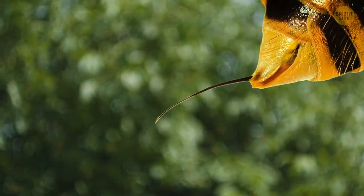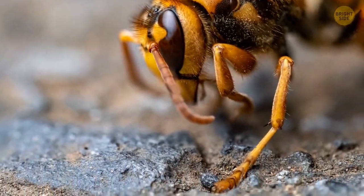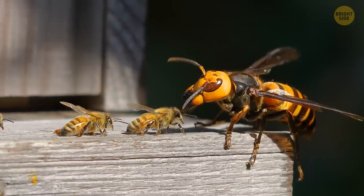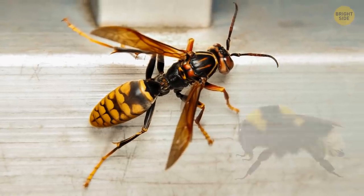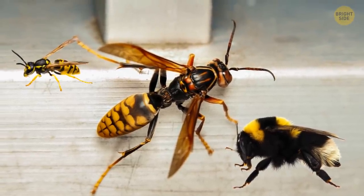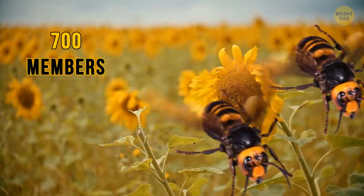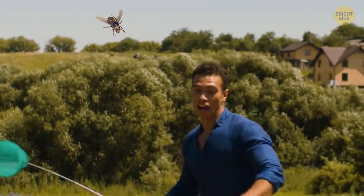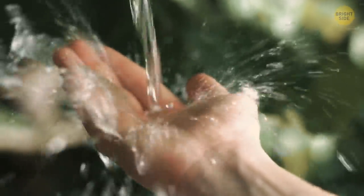The Japanese hornet is the largest species of hornet in the world. They have a yellow and black striped pattern, just like the yellow jacket, but are much larger and thinner than a bumblebee and much longer than a wasp. These hornets live in Japan, where they travel in colonies of up to 700 members. People who have been stung often say it's like being struck by a red-hot poker. If you're ever stung by one, immediately call for help, and while you wait for the doctors, wash the sting with cold water.